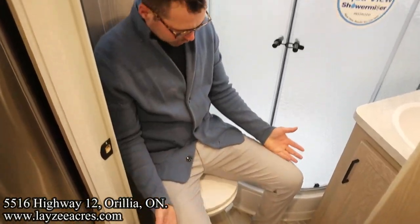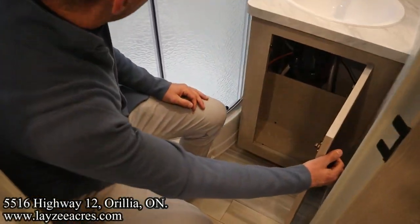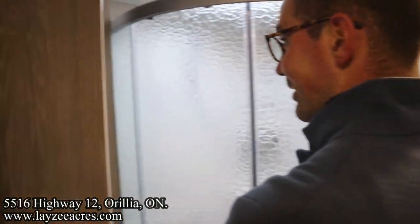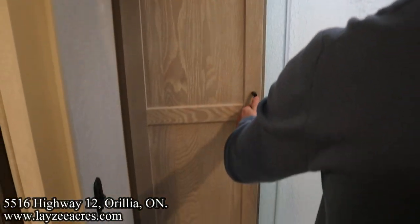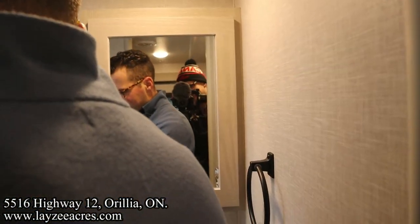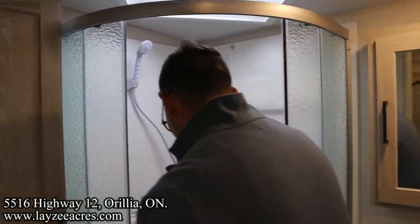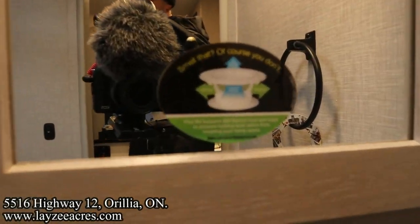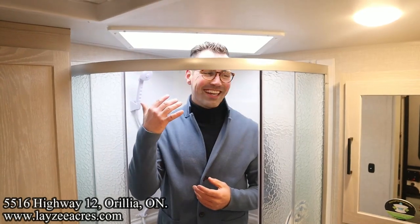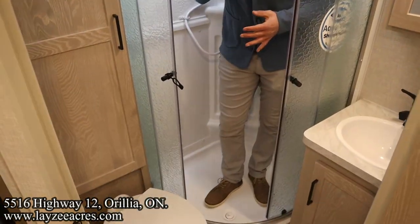Porcelain toilet — there's good shoulder space and hip space in here. Sink, medicine cabinet. Behind me there's a really nice linen closet. They've got a special vent in here for the bathroom — there's even a sticker joking about the smell. Overhead storage. Radius-style shower door. I'm six feet and I fit. That's that.